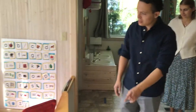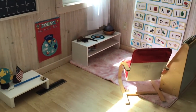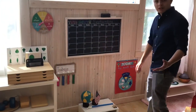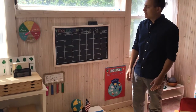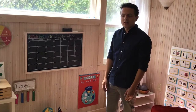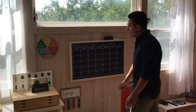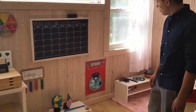Right here we have our gathering area. This is where we're going to gather. We have circle time. This is our calendar — we'll be using a lot of Spanish in the class, so the calendar and everything will be talked about in Spanish. We have our days, this is our voice level chart, and they track the weather.